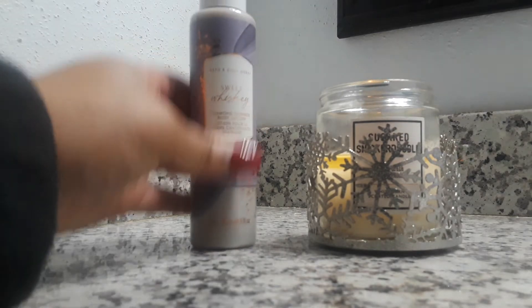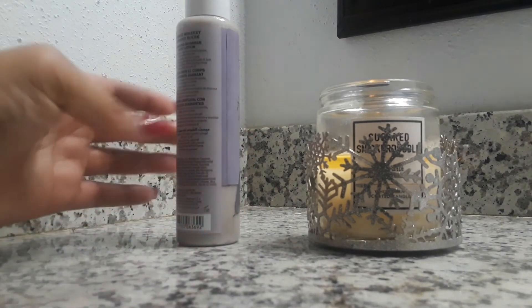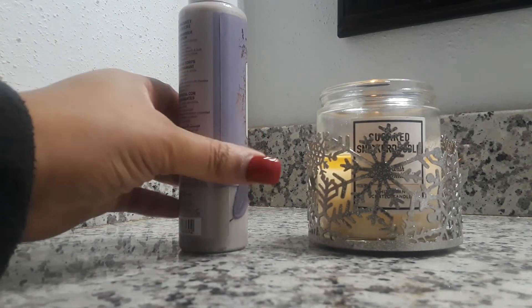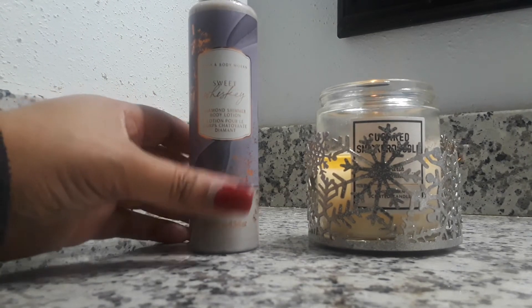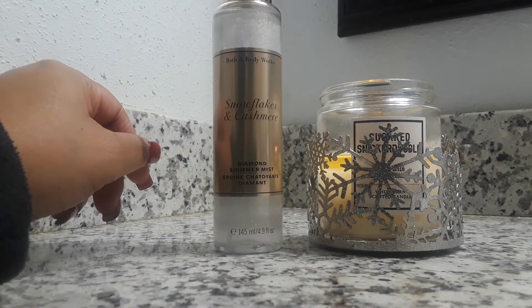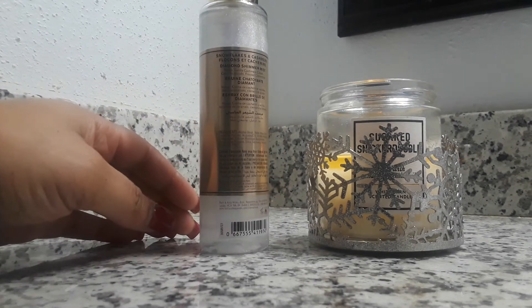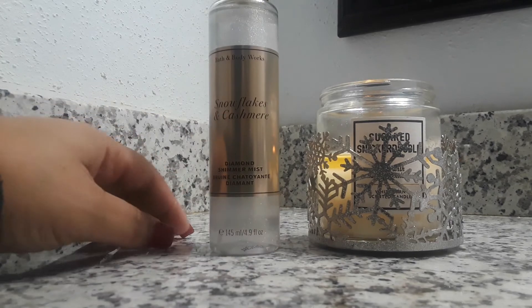Next I picked up Sweet Whiskey, a shimmer body lotion that I picked up for my daughter. This product is originally $16.50, and I got it for $2.80. Next I picked up the Snowflakes and Cashmere Diamond Shimmer Mist, also for my daughter. Scent notes are Vanilla Cashmere Cream, Caramel Woods, and Frosted Clementine. This was also $2.80.